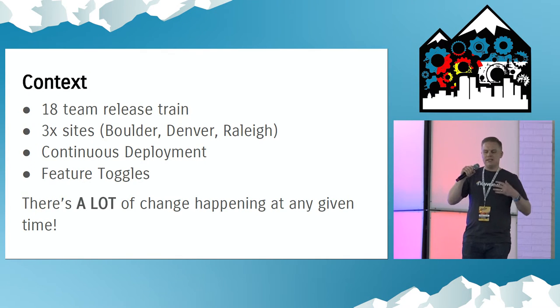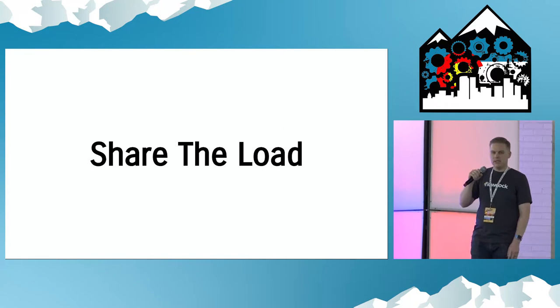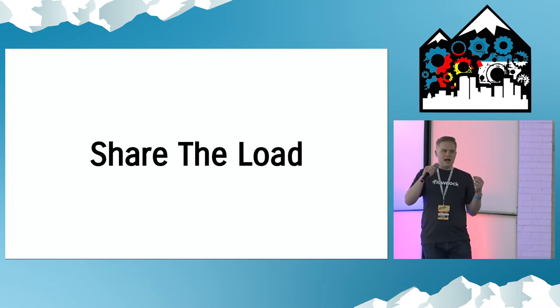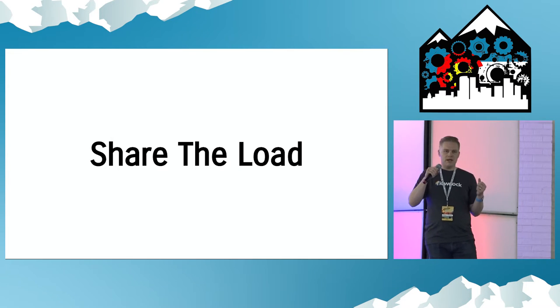How do we swarm around this? How do we take all those people, focus on getting great things done, but still make sure that when we need to work together, we do that? One of the patterns we use is we share the load. There are teams that are a little bit more sticky to ops. We have a tier one team, a support team, teams that make it really easy to measure and monitor and things like that.